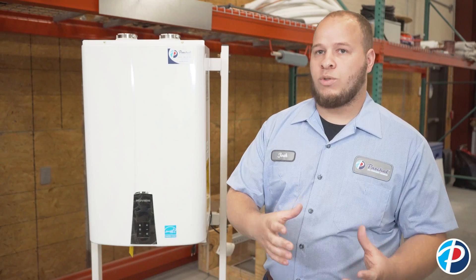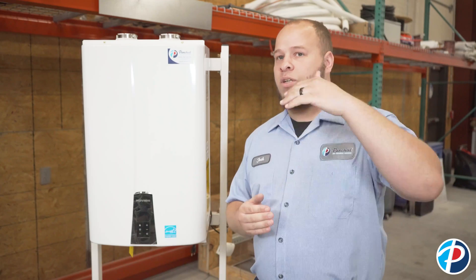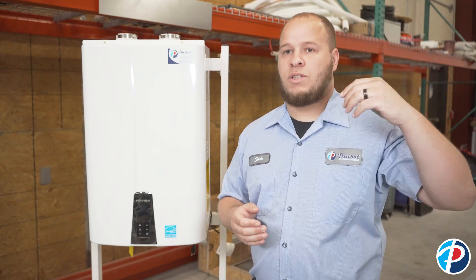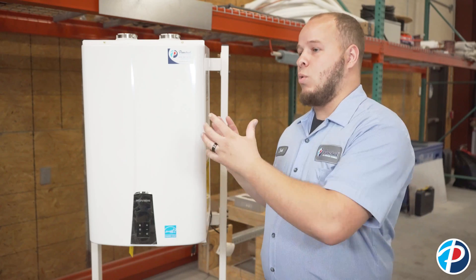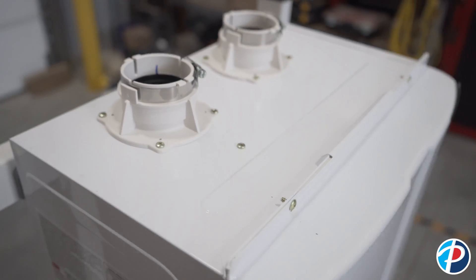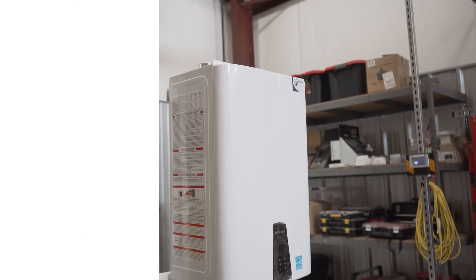Tankless is going to be on the higher end for cost. Your tank type is usually going to be your cheapest option. Your marathon is going to be a step above in thermal efficiency, but not quite as cheap as a tank type replacement. Your tankless option is going to be in your most efficient range of water heater, but considerably more money.